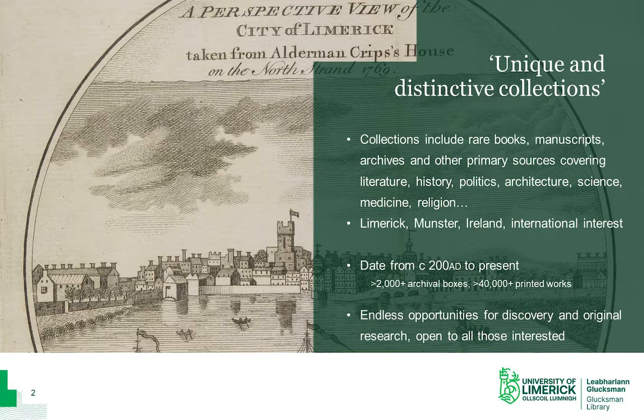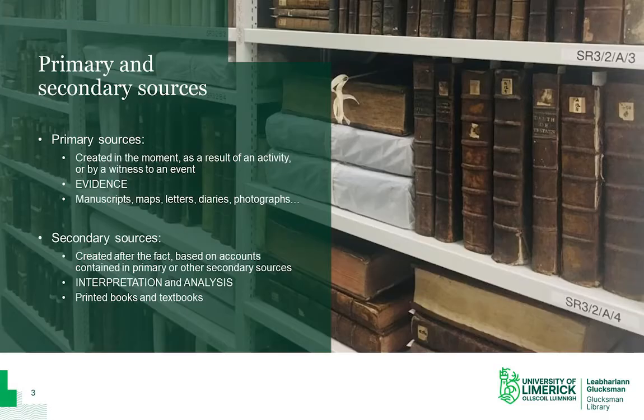These obviously hold endless opportunities for original research, and it's always worth contacting us if there's something that you think we might be able to offer you. Our collections include both primary and secondary sources. Primary sources are created in the moment as the result of an activity or by a witness to an event. These documents are the stuff of history — they provide evidence of past people, events and institutions. They can include manuscripts, letters, maps, diaries, photographs, etc.